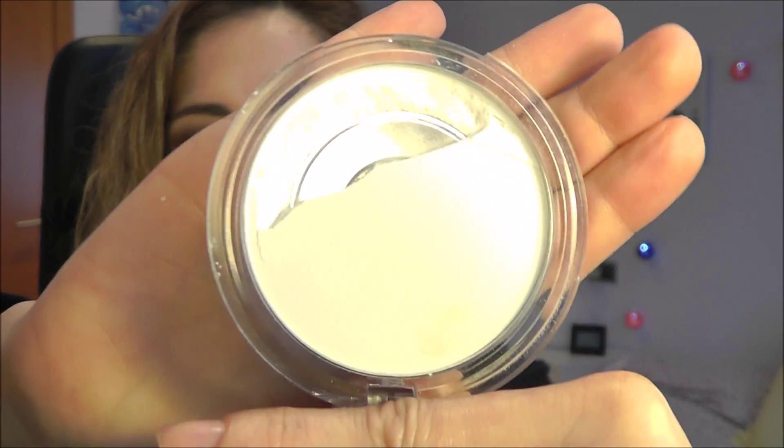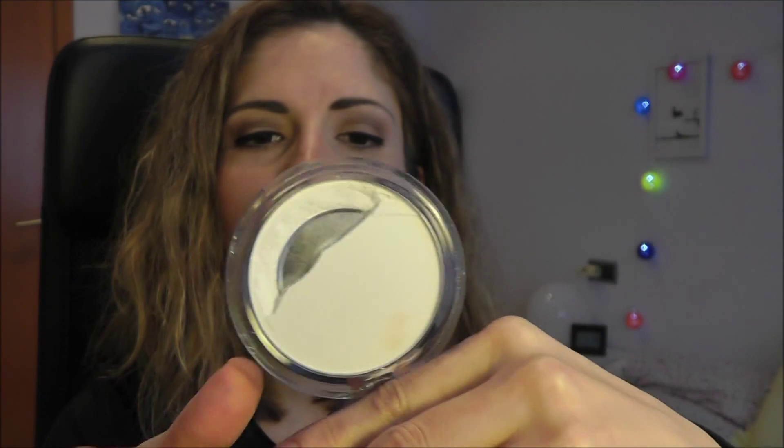I wouldn't spend a lot of money on products for a beginner, but I would still use products that really deliver and serve the purpose. I would get this Essence All About Matte pressed powder — it's a transparent powder. I really recommend this one, even for people who are used to makeup. Mine happens to be broken because it fell on the floor, but you can use it to set the under-eye area. It's good and it's cheap.